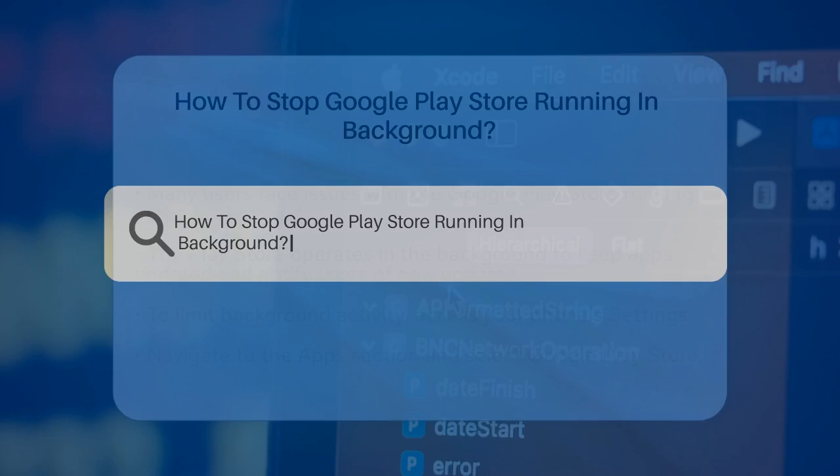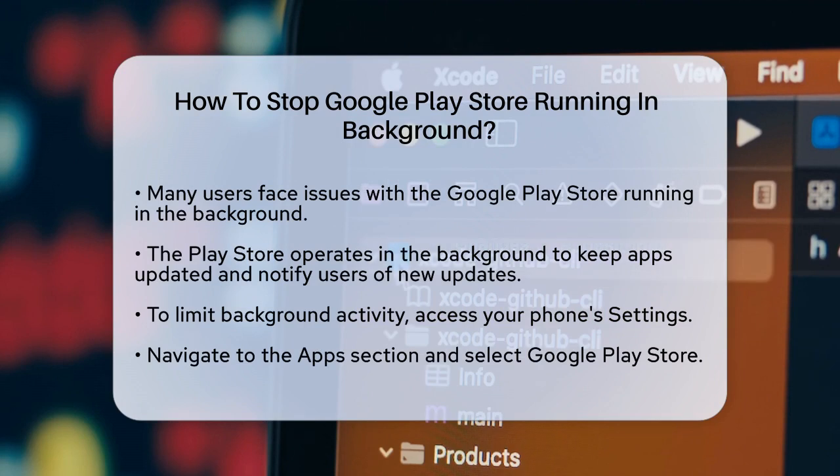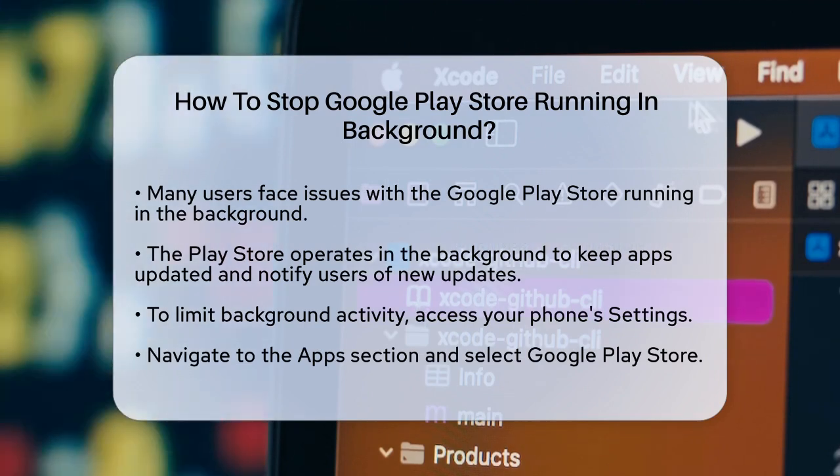How to stop Google Play Store running in background. If you are frustrated with the Google Play Store running in the background and draining your battery, you are not alone. Let us figure out how to stop this from happening.